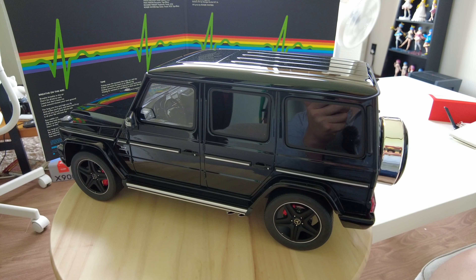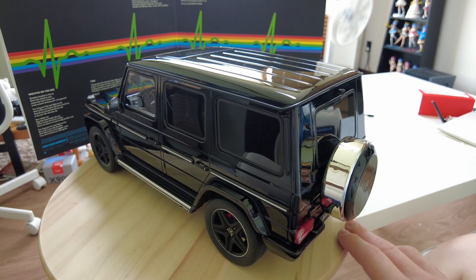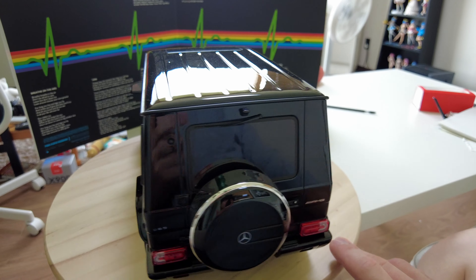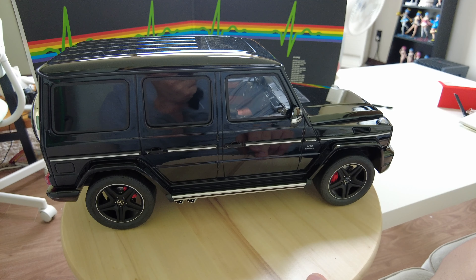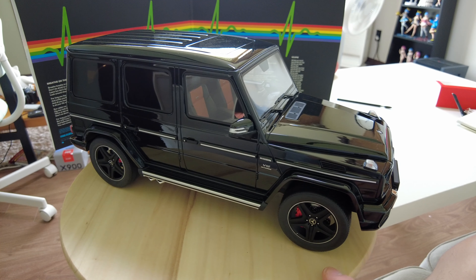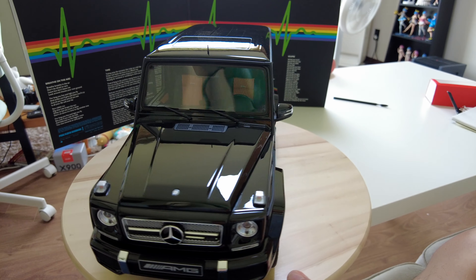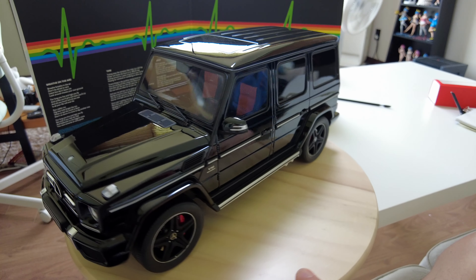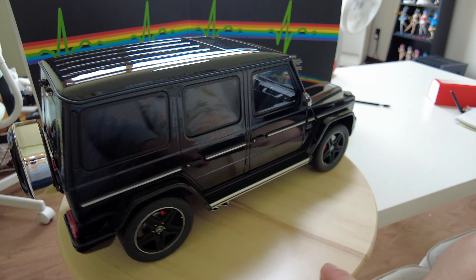But if you want to roll and move this car forward and backward, it is impossible — and you'd better know that before buying this one. Overall quality is very good for GT Spirit. This is my end of the 1:12 scale resin review — see you next in my diecast or resin review, and have a good day.